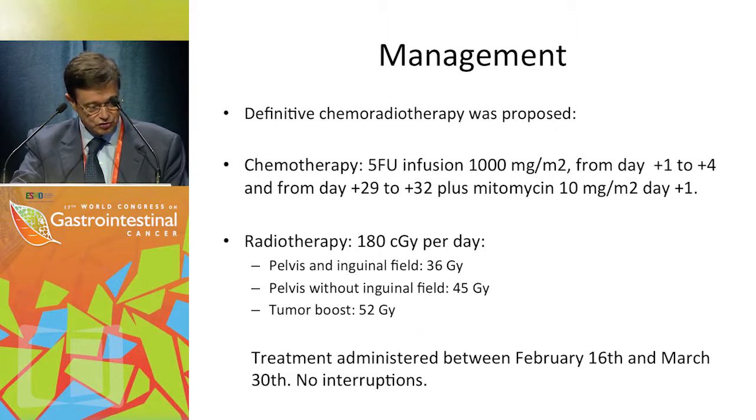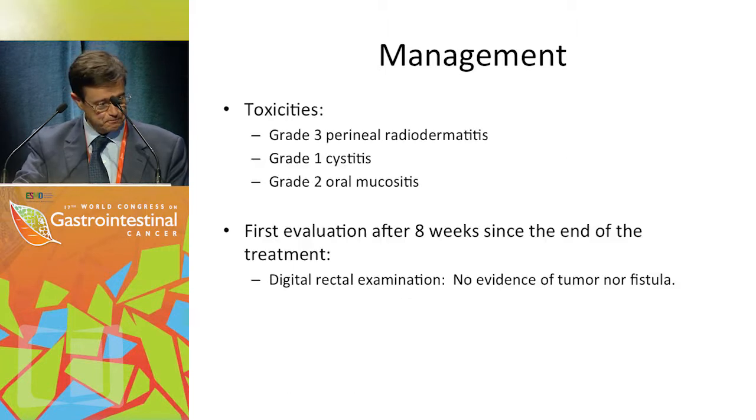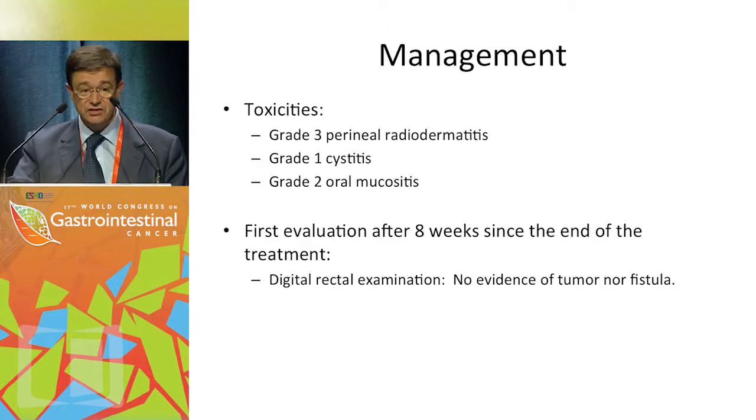Treatment was administered between February 16th and March 30th with no interruptions — an important factor in treating this disease. Observed toxicities included grade 3 perineal radiodermatitis, grade 1 cystitis, and grade 2 oral mucositis.